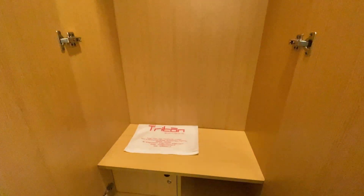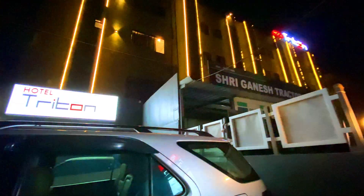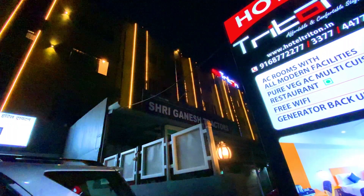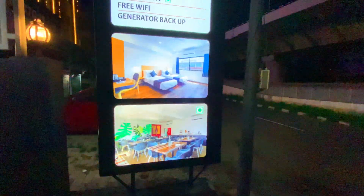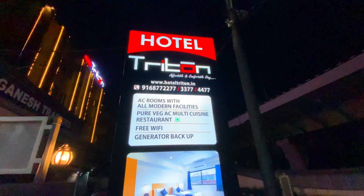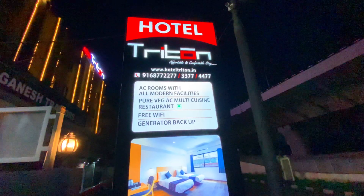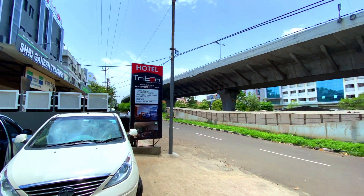If you are talking about cons, they are not much. The restaurant is only veg, so if you want non-veg, you have to go outside. This hotel recently opened in March 2020, which is why you will get all the facilities and quality stay at a very low price.